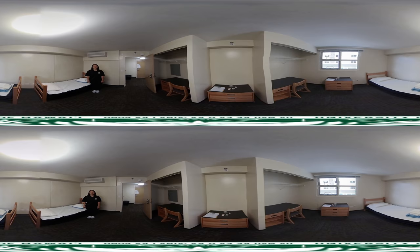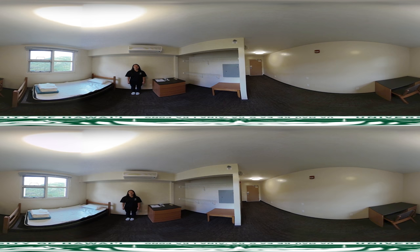A single suite unit accommodates one guest with a full private bathroom. This unit is also air conditioned, furnished, and includes linen for your use.